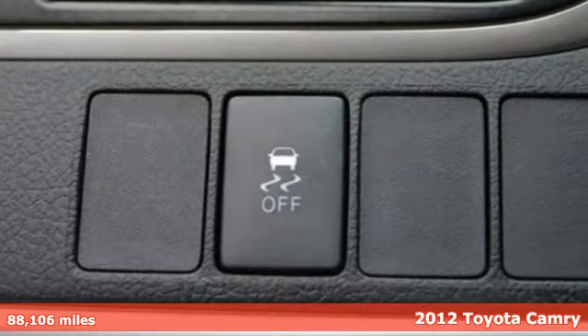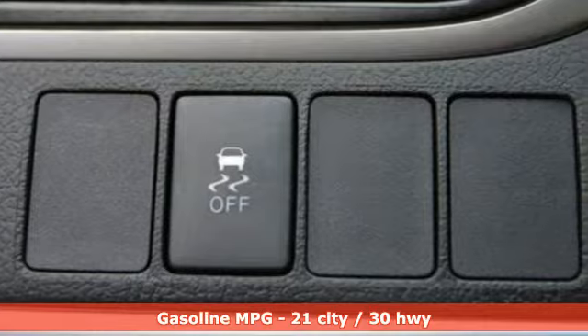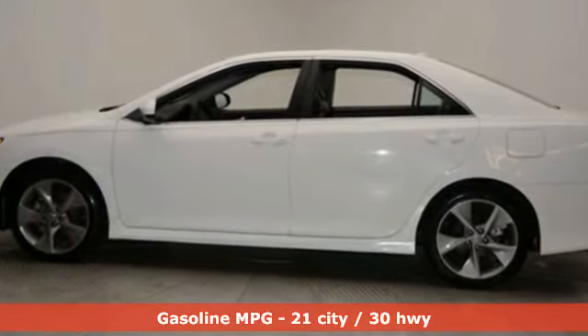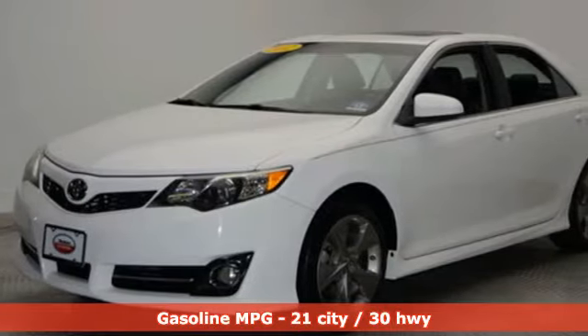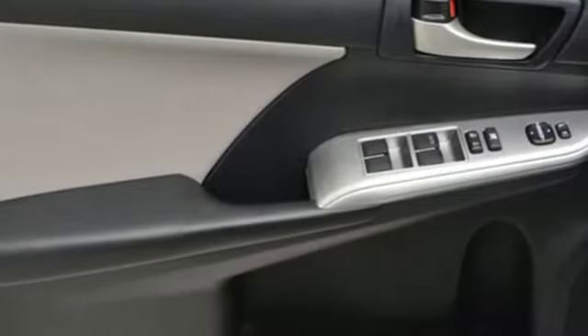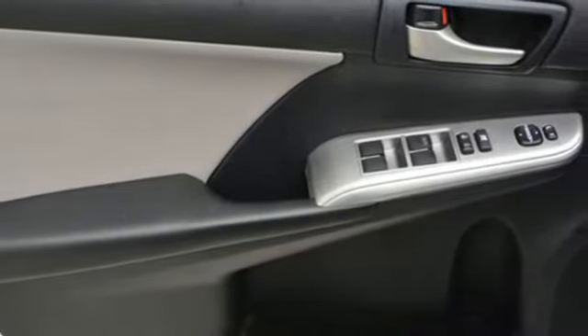You'll look forward to every drive with features like these: streaming audio, power heated mirrors, leather steering wheel, doors and push button start proximity key, manual tilting steering column, V6 engine, aluminum wheels, and sports suspension.